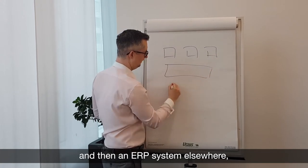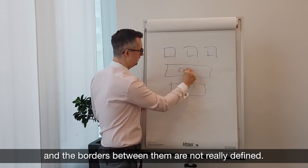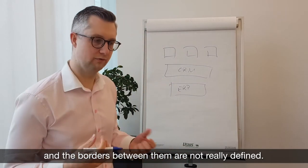not connected to a platform. And then we have an ERP system down here, and the borders between them are not really defined — that's one of the core problems.